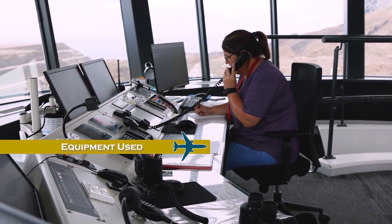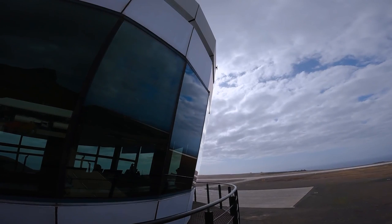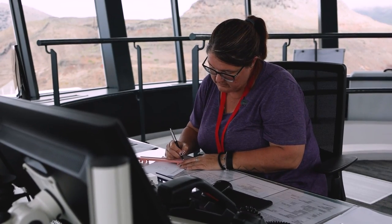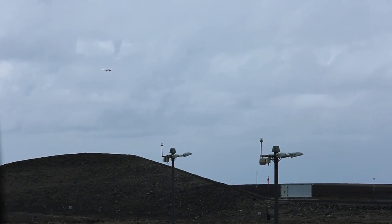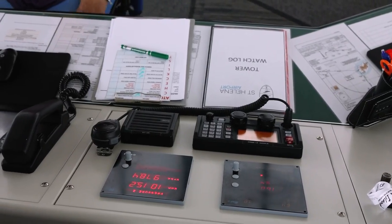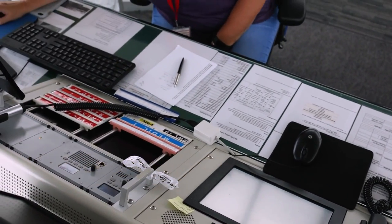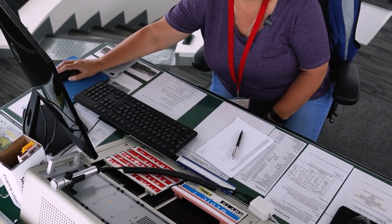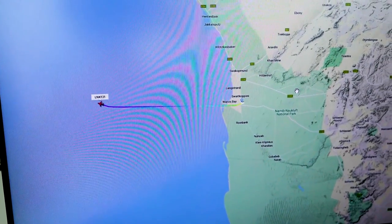Controllers usually rely on radar to identify an aircraft's height, speed and direction. But when radar is not available, they use information gathered from pilots to mentally build a 3D picture of where the aircraft is located relative to the airport and other aircraft in the air. Here at St. Helena I do procedural control, which means you don't have a radar. The main difference between here and South Africa is that I deal with far more aircraft at any moment in South Africa, whereas here we have much less air traffic.